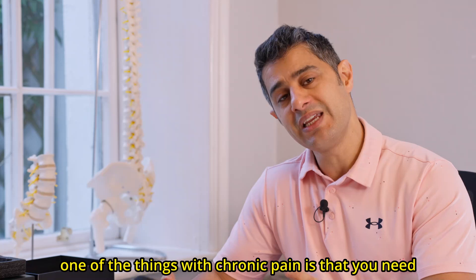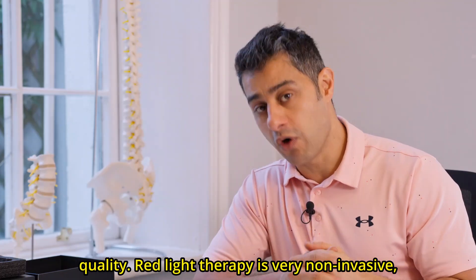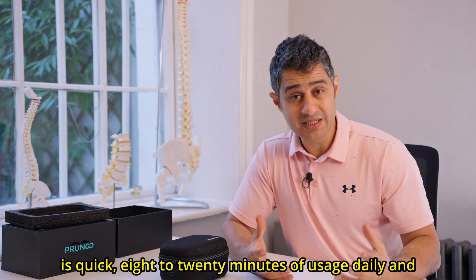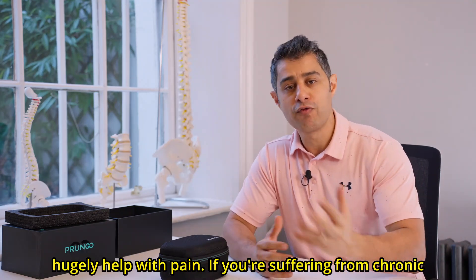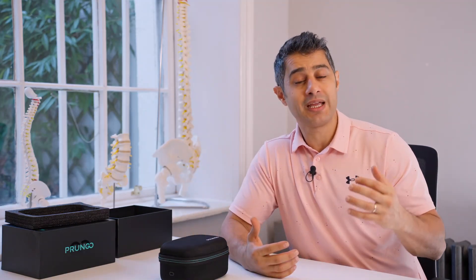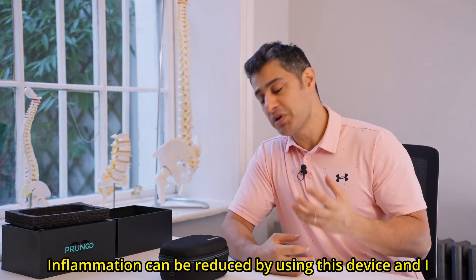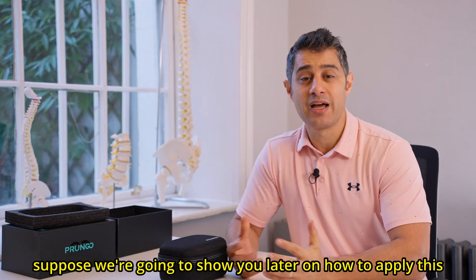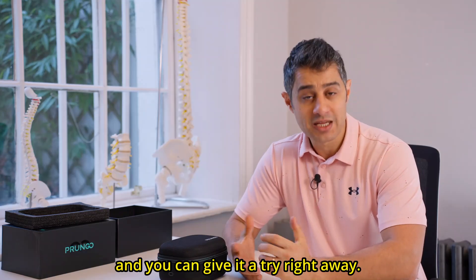If you are suffering from chronic pain, one of the things you need is daily stimulation that can help improve your quality of life. Red light therapy is very non-invasive and quick — 8 to 20 minutes of usage daily — and can hugely help with pain. Many chronic pain conditions involve inflammation, and those things that aggravate your symptoms can be reduced by using this device.